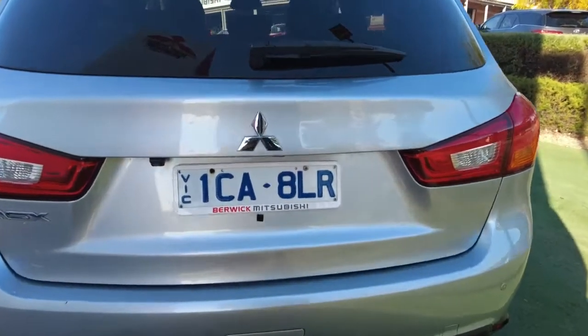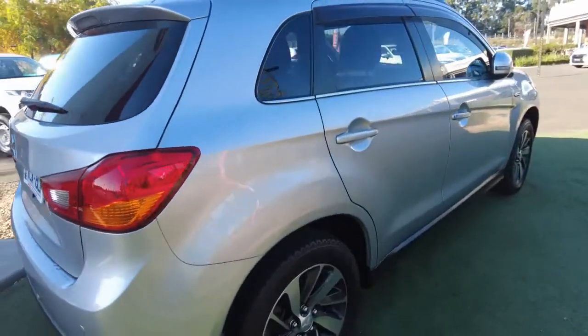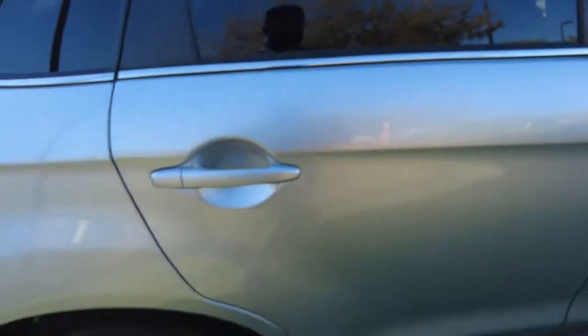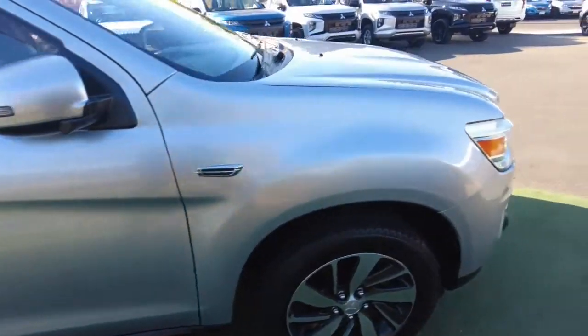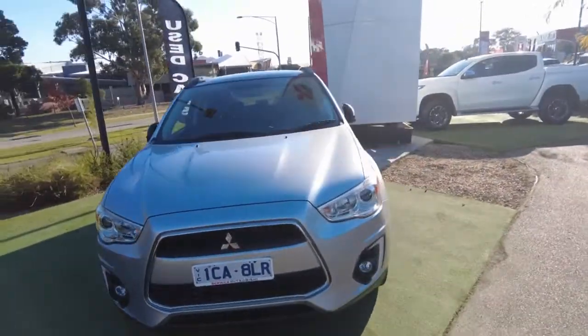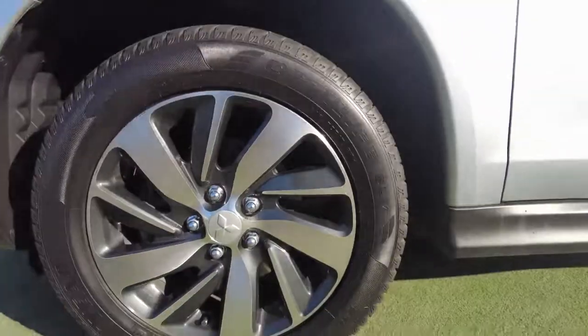Moving forward, you do have a rear-view camera as well as rear parking sensors on the rear bumper. Coming around, there's a slight scratch mark there which can be fixed with a bit of touch-up work. Overall it looks pretty great.